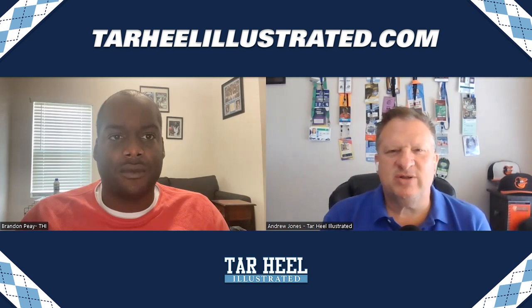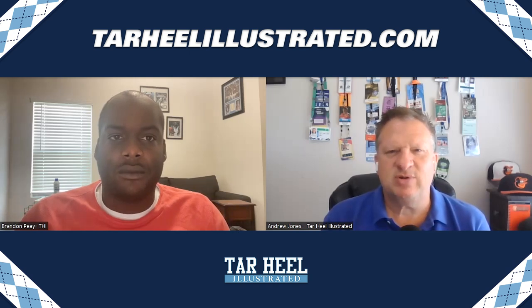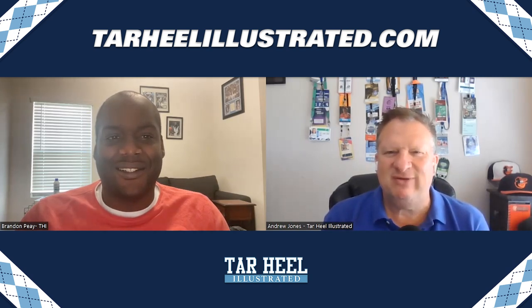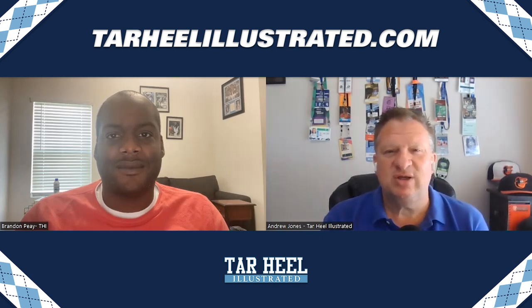Welcome back to another North Carolina Tar Heels football podcast here on TarHeelIllustrated.com. If you're watching on our fast-growing YouTube channel called Tarheel Illustrated, I'm THI publisher Andrew Jones, and joining me is THI staff writer and resident jack Noah Taylor, Mr. Brandon P. We're back for part seven of our nine-part series previewing Carolina's 2022 football team.